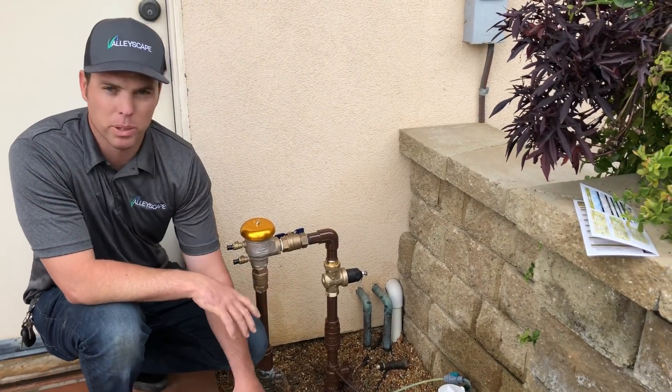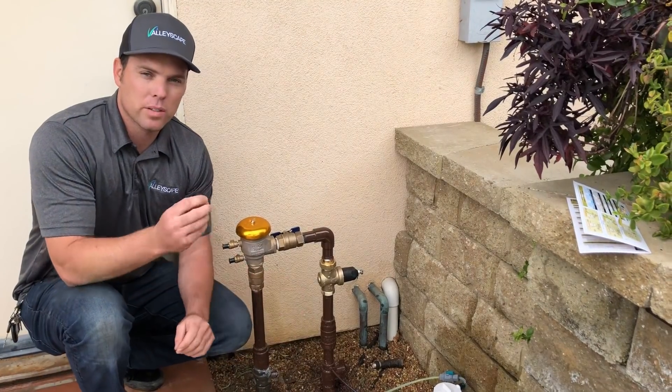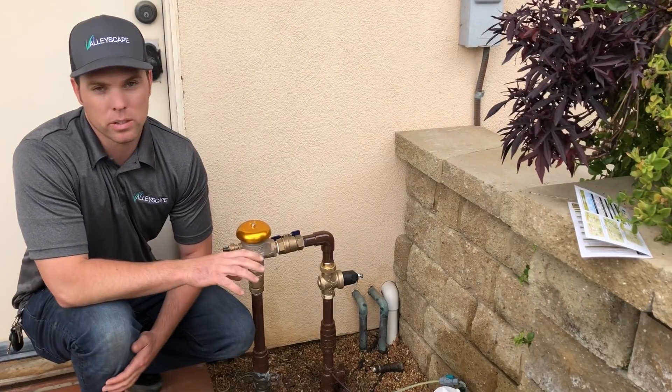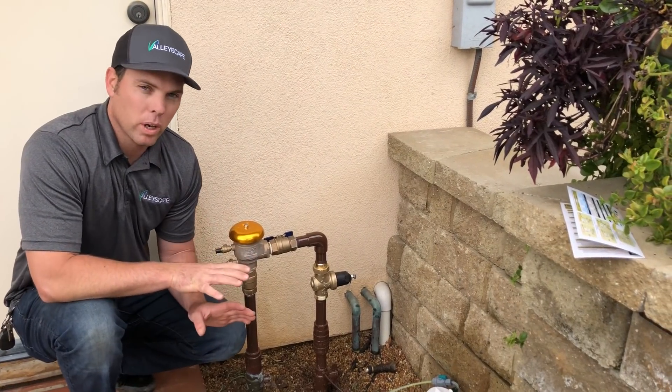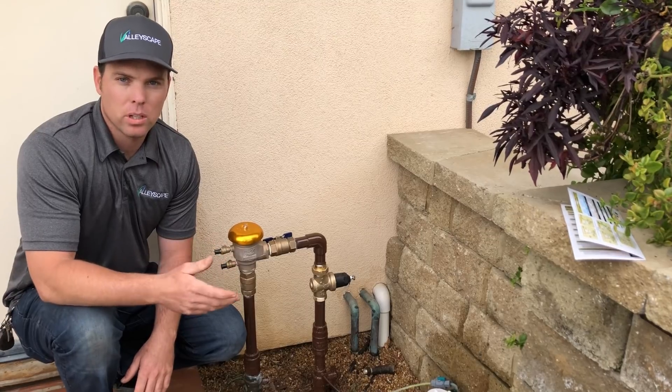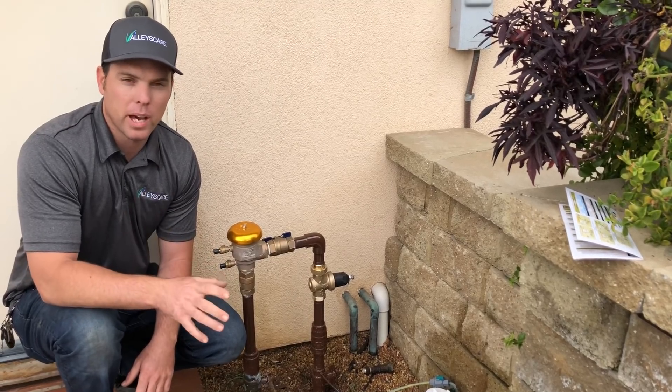The advantages to a system like this — it allows you to constantly apply a slow fertilizer directly into the irrigation system. It works really well, as opposed to applying granule fertilizer every three months and hitting it with a heavy dose.